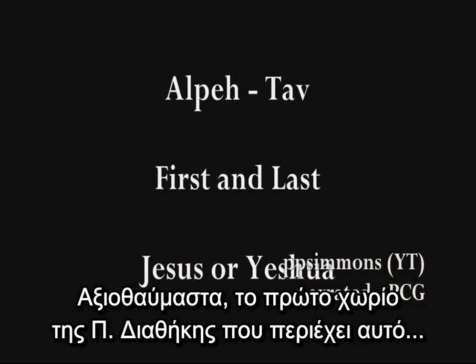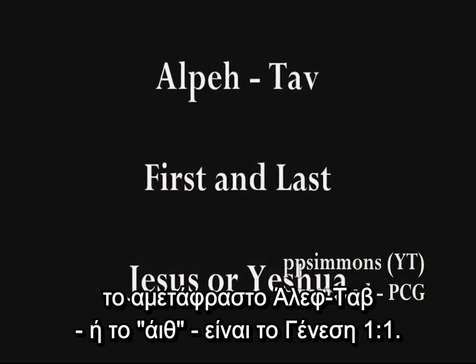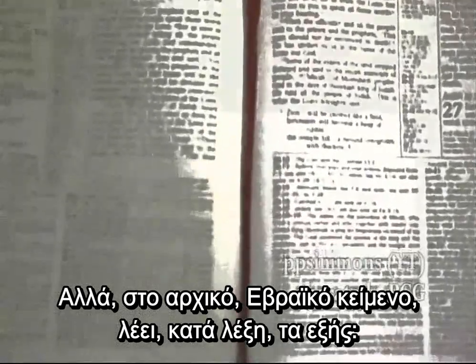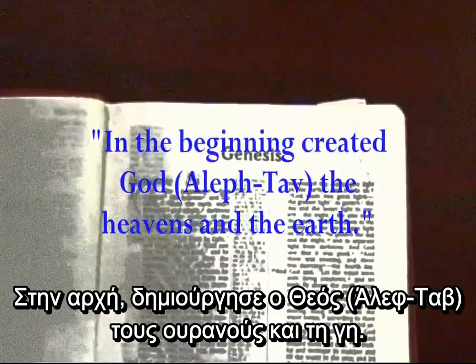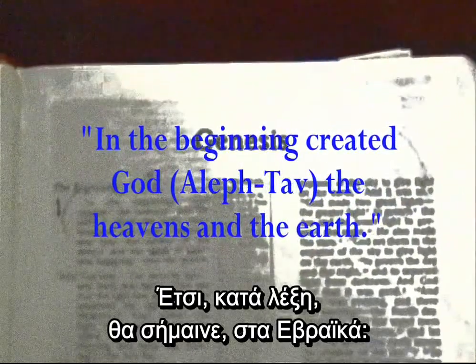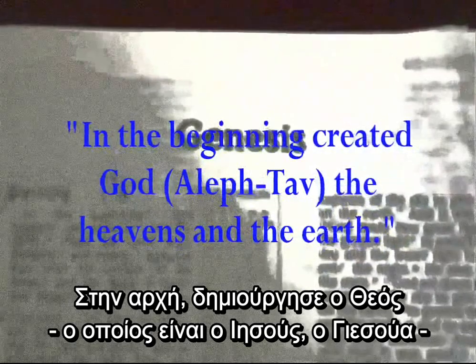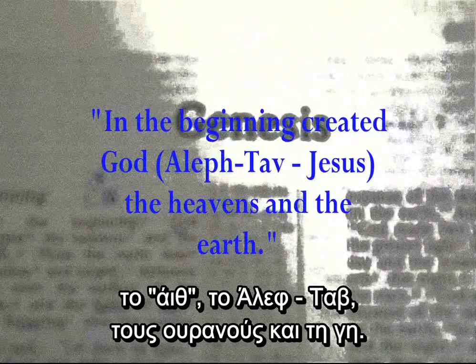Amazingly, the first verse in the Old Testament that has this untranslated Aleph-Tau, or the Eith in it, is Genesis 1:1. In the English, that verse reads: in the beginning God created the heavens and the earth. But in the original Hebrew, it literally reads: in the beginning created God, who is Jesus Yeshua, Eith — the Aleph-Tau — the heavens and the earth.